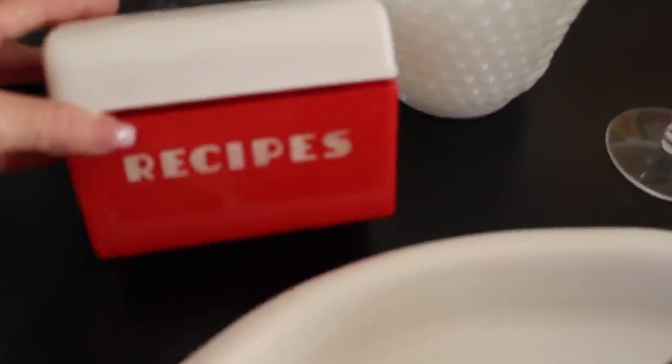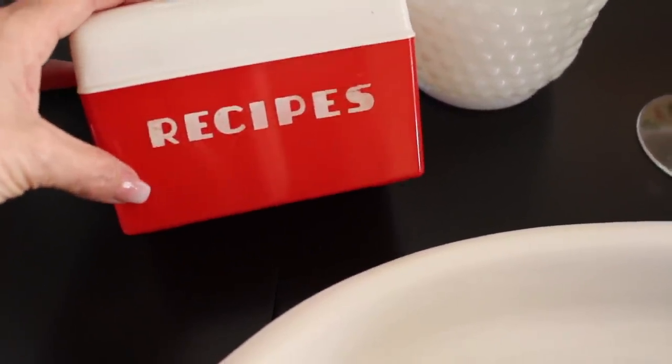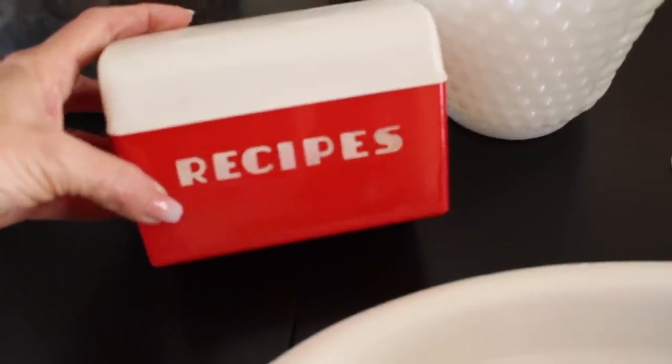I love this little red vintage recipe box. When Tony and I first moved here to West Palm, I had canisters that matched these — I had the whole set and they were so cute. This was $0.25. I figured I could put my cleaning cards in here or put it up on my kitchen shelf.